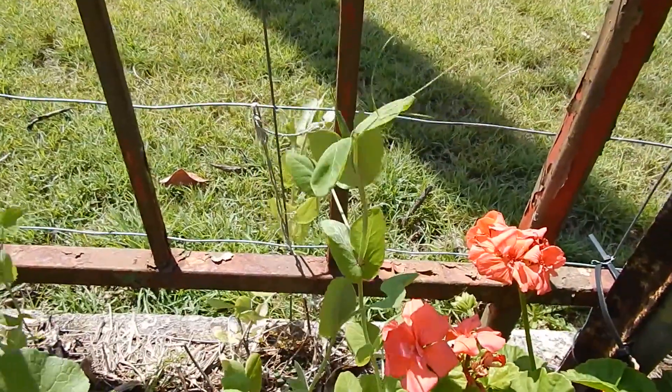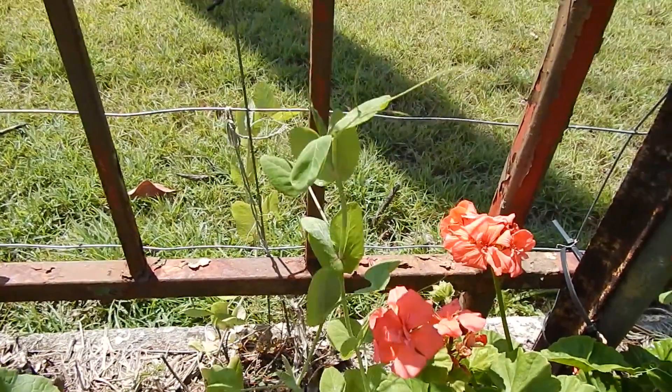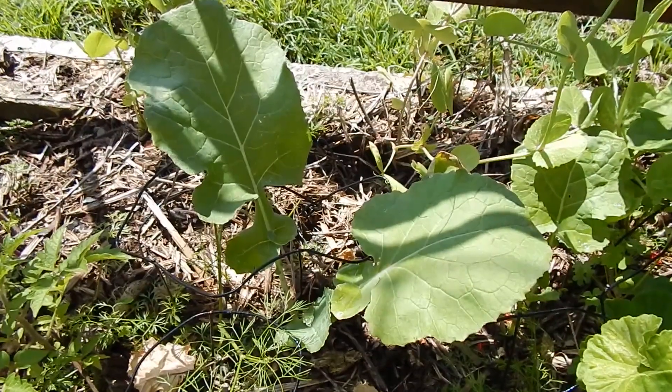This is a snow pea called Yakumo which I planted late winter. Hopefully we'll get a few pods out of that before it gets too hot - it's an Asian variety so hopefully it'll do a bit better in the heat. This is a swede - we might get a nice root off it but it might get too hot and kill it.